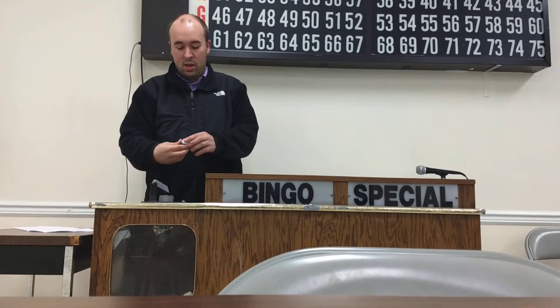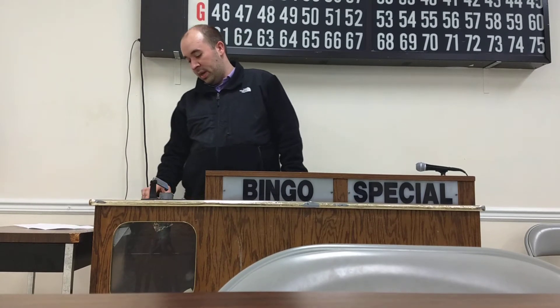Next ball is ball number 4. Next ball, ball number 3. This is ball number 6. We're coming down to a few balls, so it's going to be a little tough to get them up.